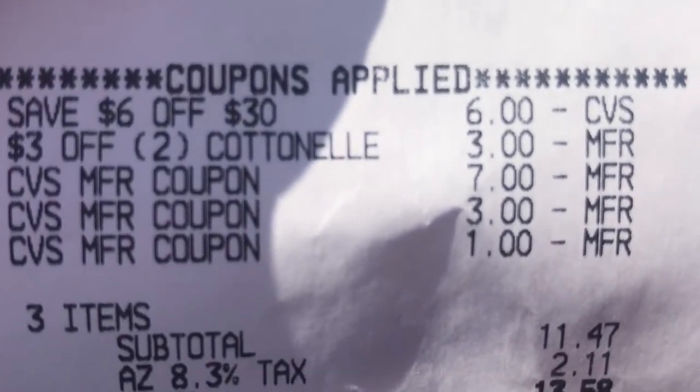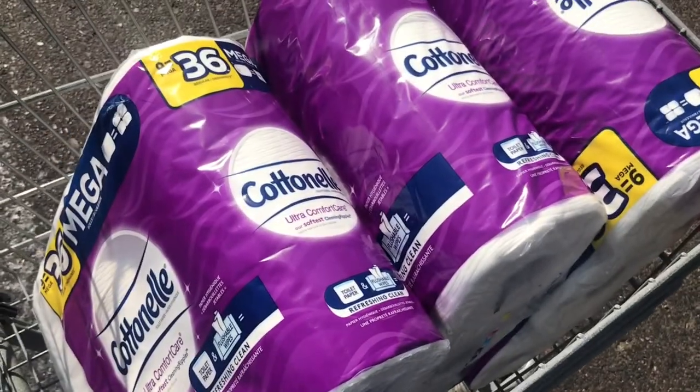So my total came out to only $13.58 and we're going to be getting back $10 of extra bucks. So that means my purchase was $3.58 for all these cotton now.